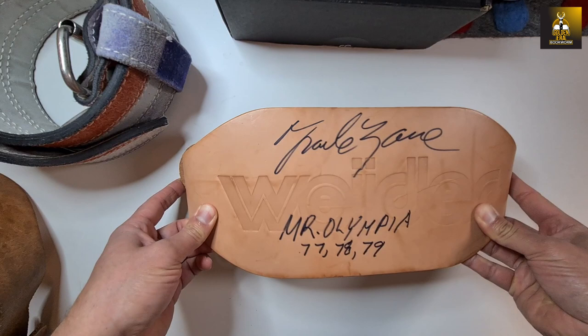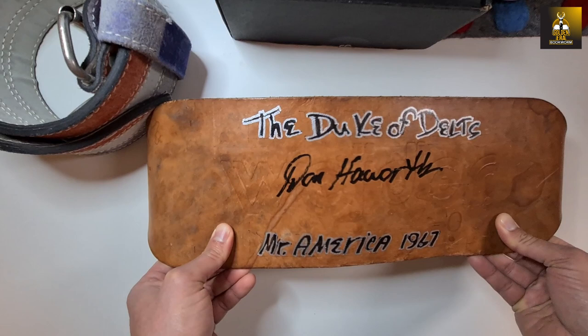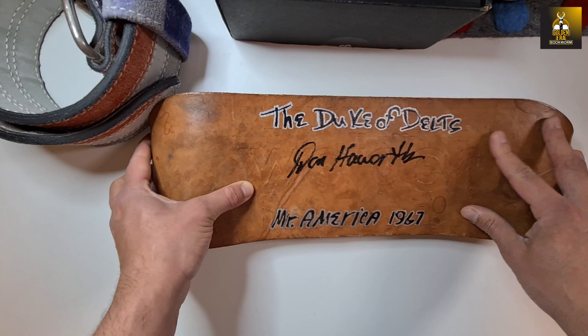Along with the belts from Danny and Frank, I've also got one signed by Tom Platts and one from Robbie Robinson. And believe it or not, I was fortunate to get Don Haworth — the Duke of Delts — who did a beautiful, colorful Weider belt signature here for me. He's Mr. America 1967. I love how much effort he put into it — thank you so much Don, you're awesome.